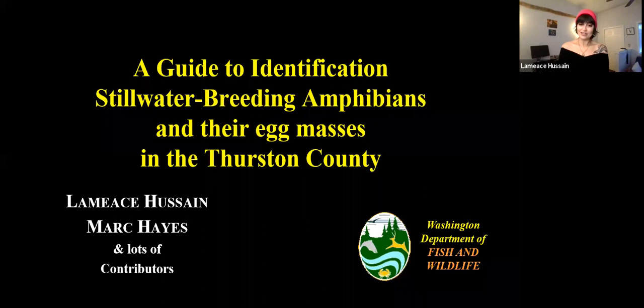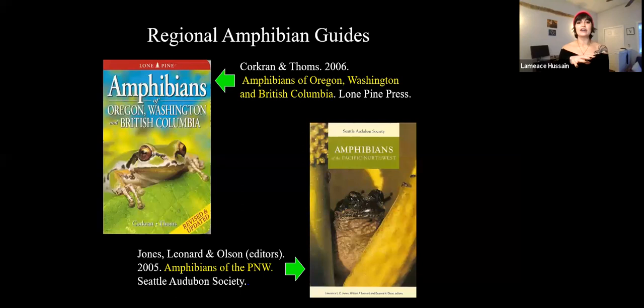We'll learn about how to identify some pretty common stillwater breeders here in Thurston County, and how you can find them and their egg masses. If you're looking for some good guides to identify any type of frog or salamander here in Washington or in the Pacific Northwest, I highly recommend both of these books. They're really great, super easy to go through, not super complicated, and they have a lot of really good pictures.